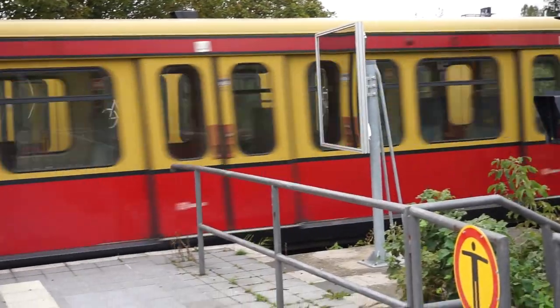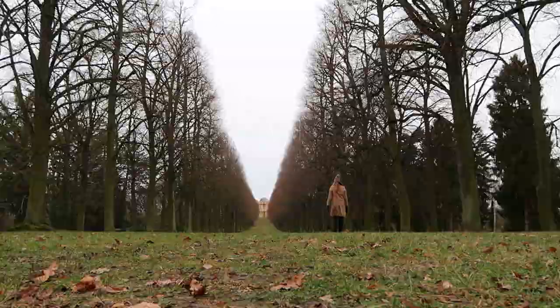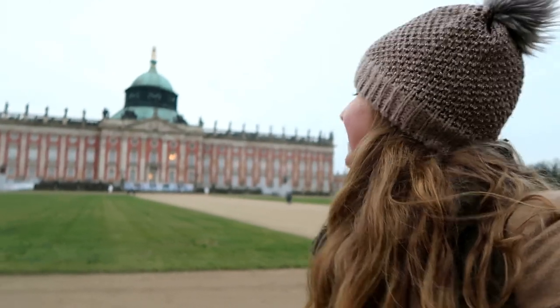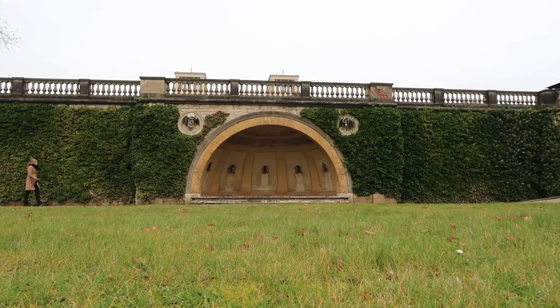Potsdam is the capital of the state of Brandenburg and only a 45-minute train ride from the center of Berlin. This city is quite large, so there are bus tours available if you don't want to walk, but if you do it's about 20 minutes to walk to the palaces and royal parks. Potsdam is pretty much the complete opposite of Berlin — it's a bit more polished and it feels like you're walking back in time.